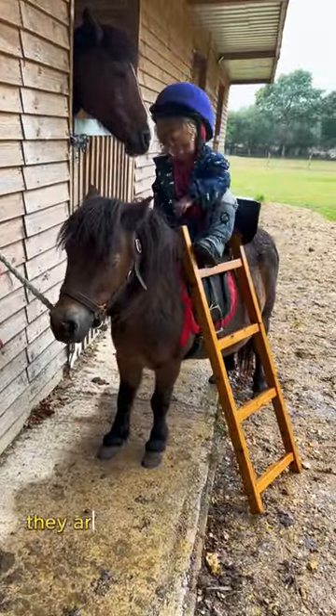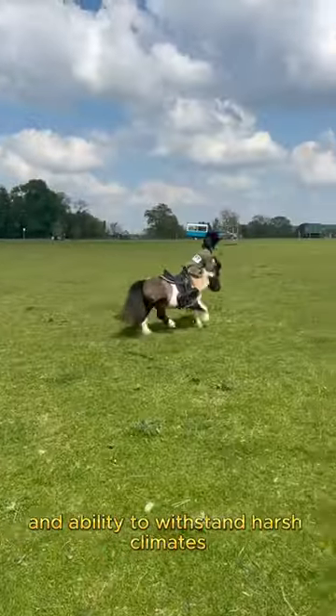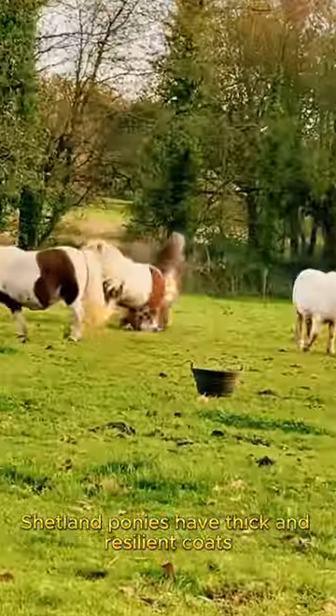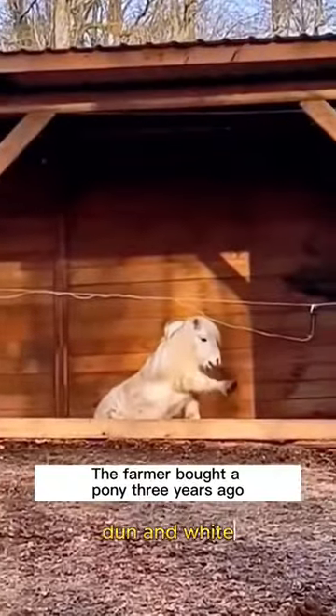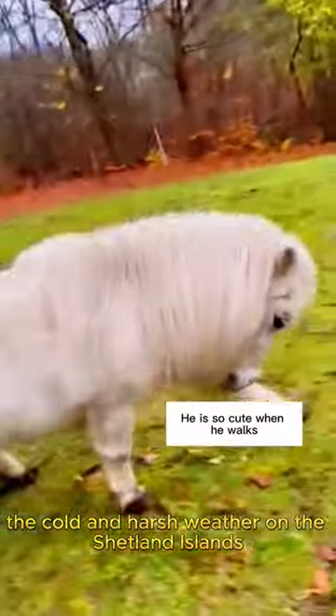Despite their small size, they are known for their good health, adorable nature, and ability to withstand harsh climates. Shetland ponies have thick and resilient coats, which come in various colors such as bay, black, chestnut, dun, and white. Their thick coats help them withstand the cold and harsh weather on the Shetland Islands.